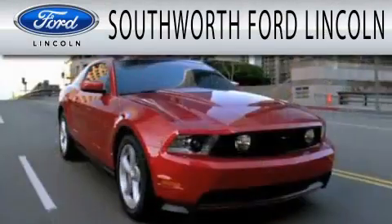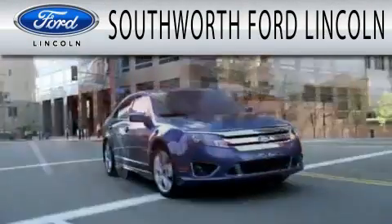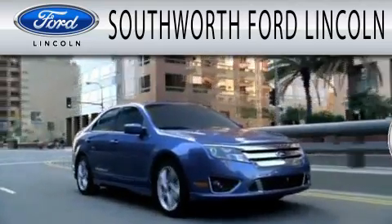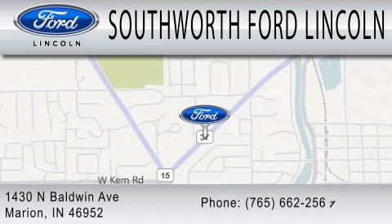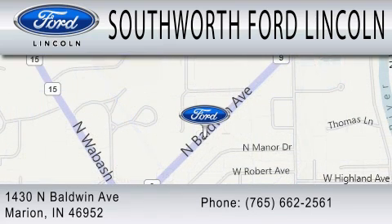Southworth Ford Lincoln is dedicated to doing everything possible to ensure that the experience you have selecting your next vehicle is as pleasant as possible. We are located at 1430 North Baldwin Avenue in Marion. Thank you.